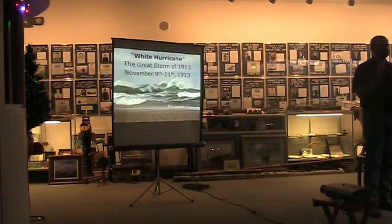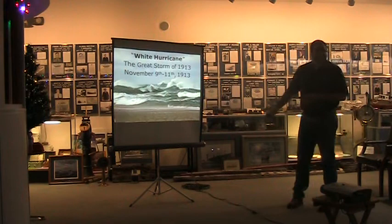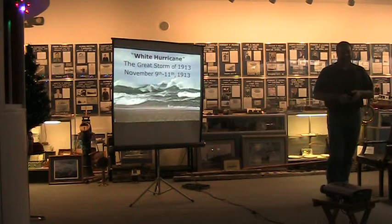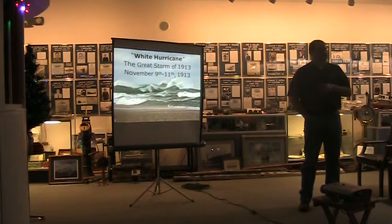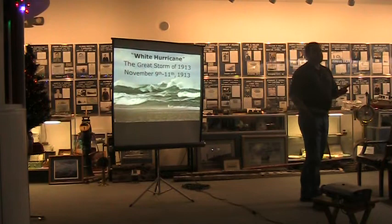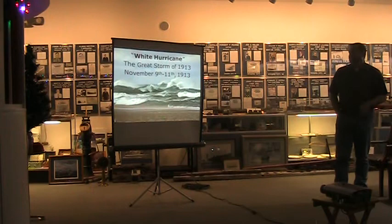The Hurricane of 1913. I picked this for one reason — it tends to get lost in history, and there are a lot of people who have never heard of this storm. It happened November 9th to November 11th and went over four different lakes. Lake Ontario is the only lake that did not lose a ship; it sank at least one on all the others.